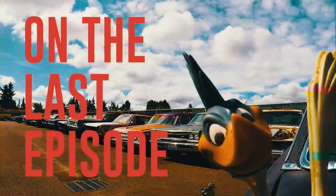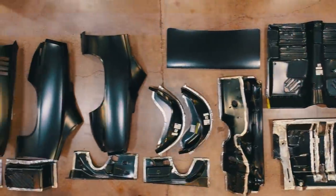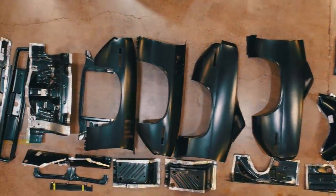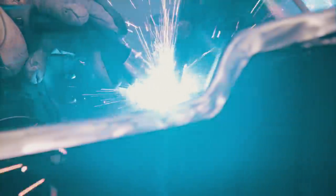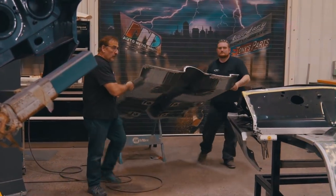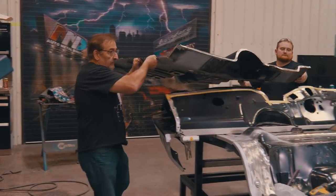Last time on Graveyard Cars, we're trying to make this car look exactly like a real live Hemi Cuda. So other than the vehicle identification number, you will never know the difference between this car and a real Hemi car. This is the very first car we've ever built from the ground completely up.